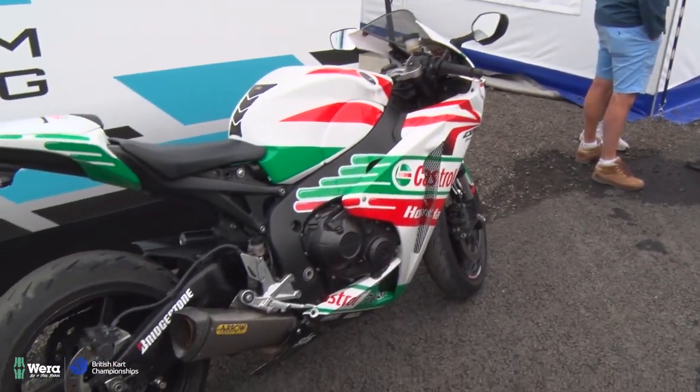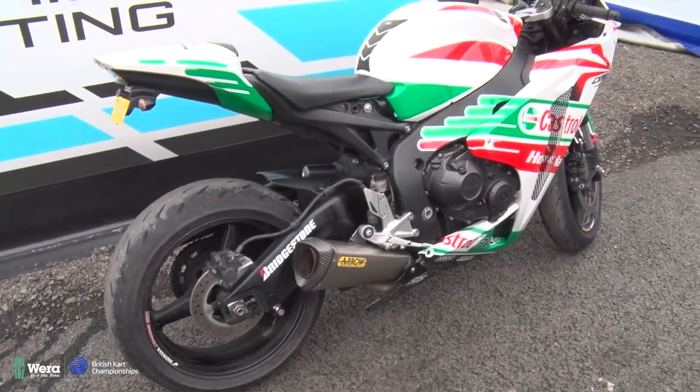I know this is kart racing, but I'm a big bike freak. Colin Edwards — the Texas Tornado — absolutely tremendous. See, I know my two-wheel stuff as well.